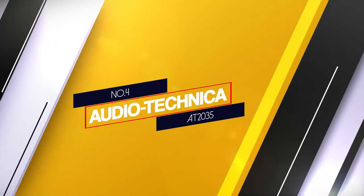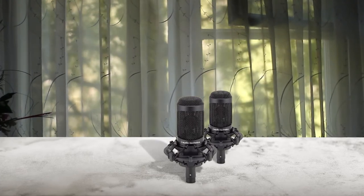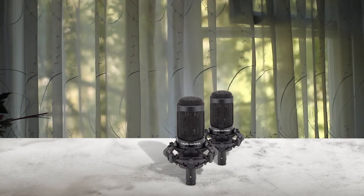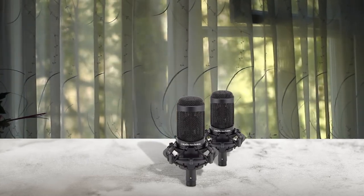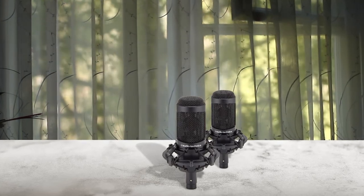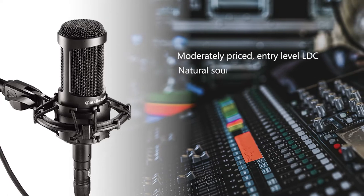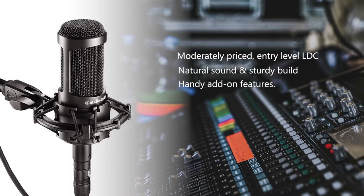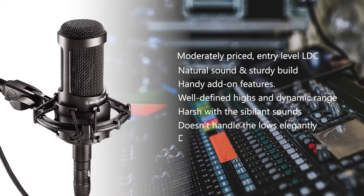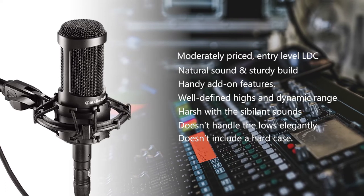Number four: Audio-Technica AT2035. Built to a high standard, the AT2035 is a rock-solid, large-diameter condenser mic with a 0.8-inch capsule and an elegant all-black finish. It feels sturdy, looks professional, and promises detailed sound representation. It ships with a vintage storage pouch, a custom shock mount, and a threaded mic stand adapter. This low-noise LDC has a fixed cardioid pattern and a frequency response of 20Hz to 20kHz with a reasonably flat response.